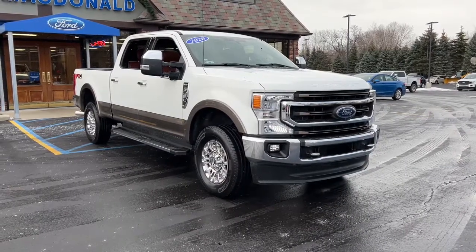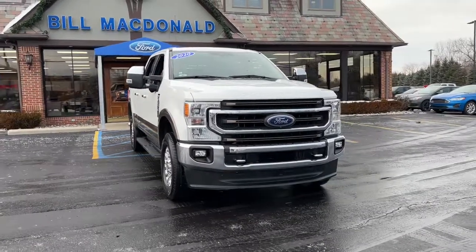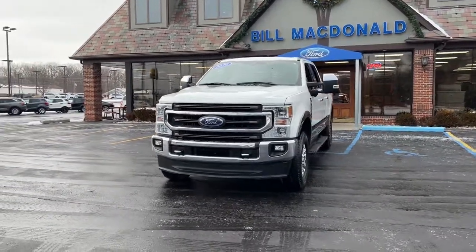Check out this 2020 Ford F-250. With less than 60,000 miles on the odometer, this vehicle stands out from the rest. Take on tough jobs with confidence in this fully capable F-250.